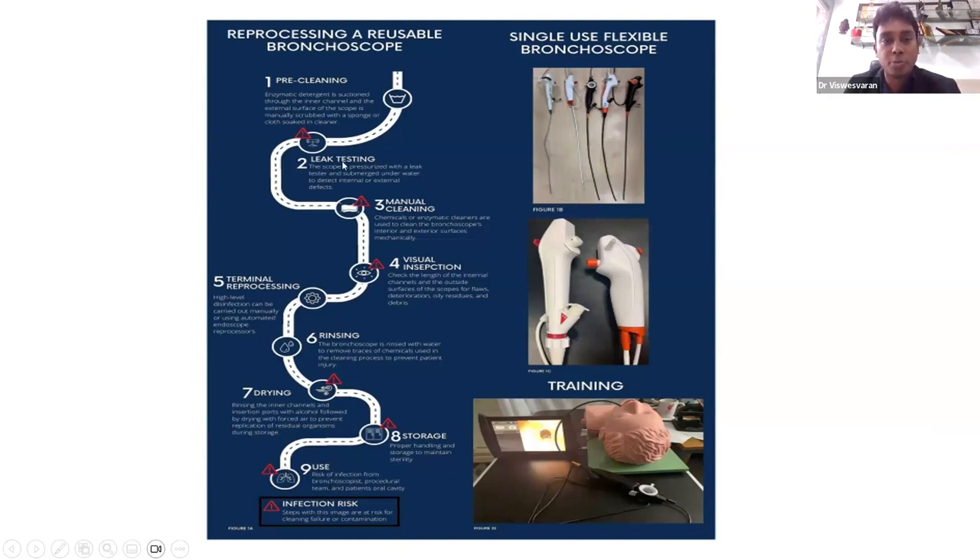Anywhere in this pathway — especially during leak testing, manual cleaning, visual inspection, drying, storage, or end use — there is a high risk of transmitting infection to the patient. That is where the real role of single-use bronchoscopy comes into play: the prevention of cross-contamination and secondary infection.